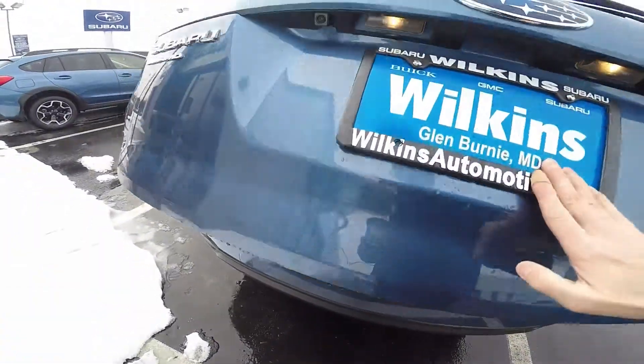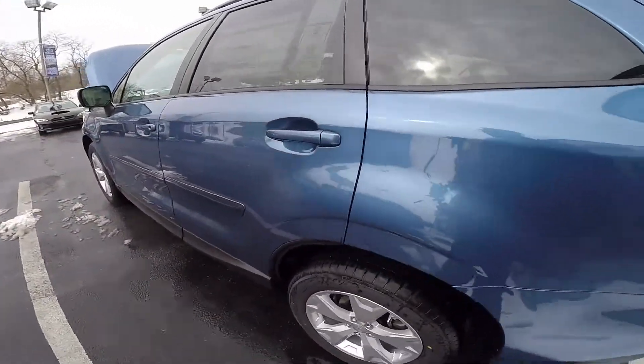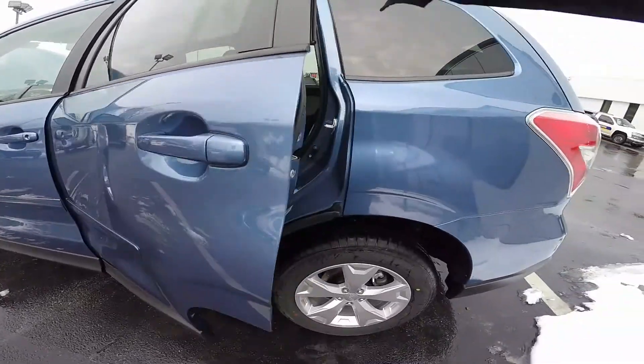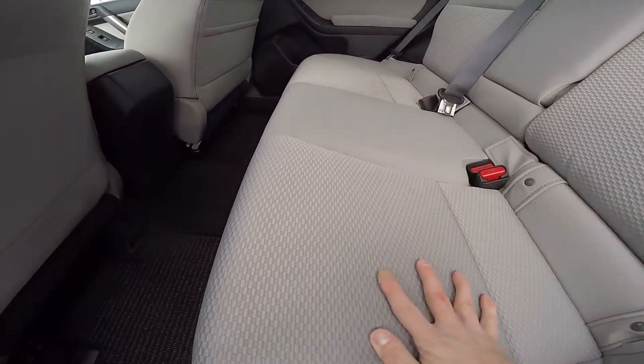The Forester comes standard with a total of seven airbags. The advanced system uses an array of sensors to deploy the airbags in the most efficient way possible. Three adults can sit comfortably in the passenger area with soft touch cloth seating.